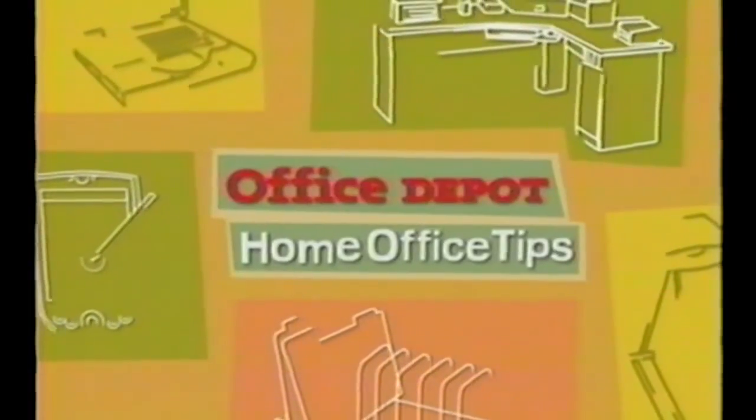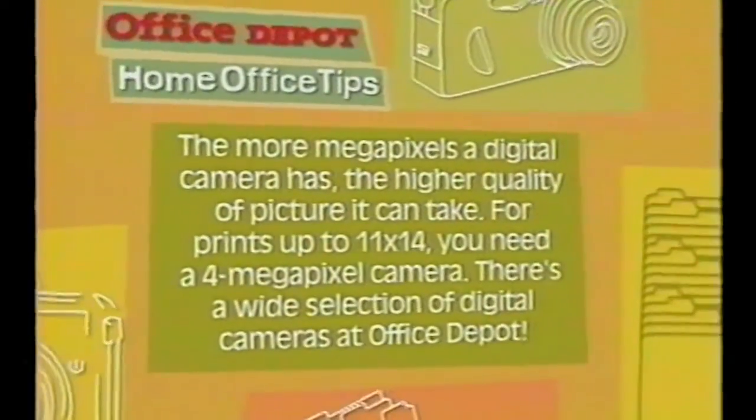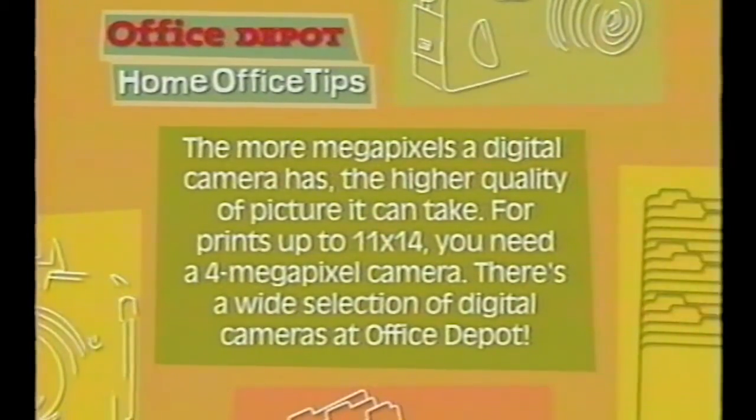Get ready for another handy Office Depot home office tip. You can do home improvement, but that's why we turn to our friends at Office Depot. The more megapixels a digital camera has, the higher quality of picture it can take. For prints up to 11 by 14, you'll need a 4 megapixel camera. They've got a wide selection at Office Depot.